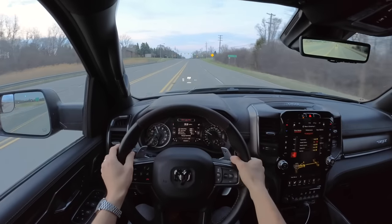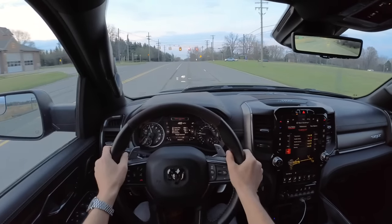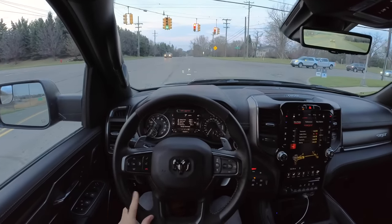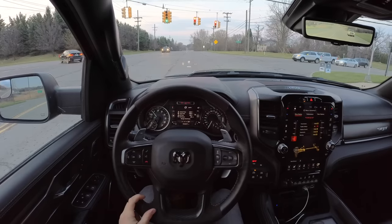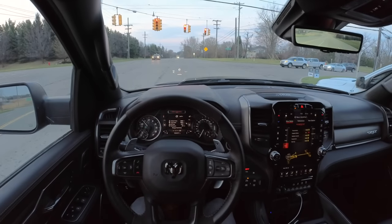Even on just normal surface roads, there's a softness and composure to it over bumps — especially under cornering — that is unlike anything else except for the Raptor. And I think that's one of the reasons it's so entertaining to drive: it's always moving around, always kind of bucking and yawing.